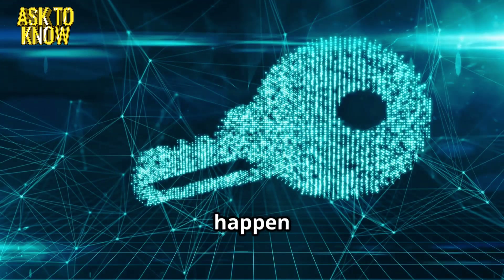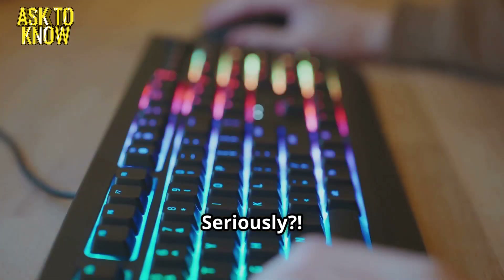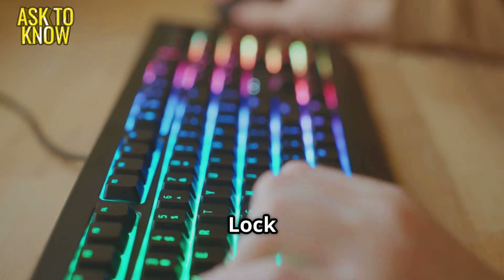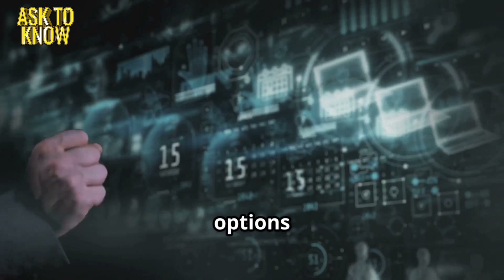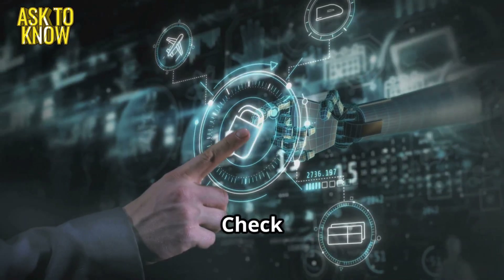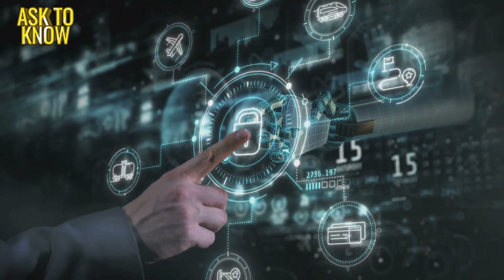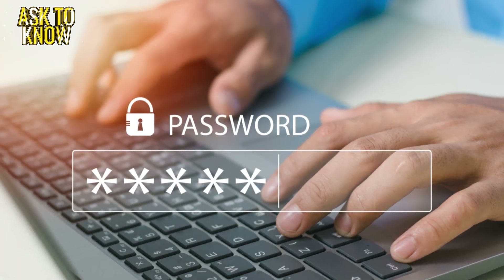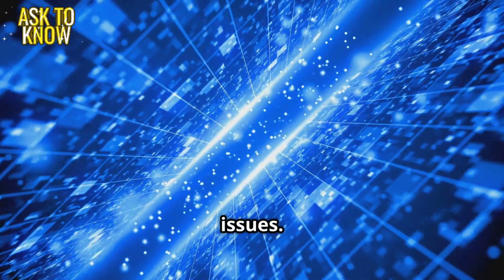Why does this always happen at the worst time? Wait — is the caps lock on? Seriously, that's it. Steps to follow: Check caps lock and num lock. Use password recovery options. Reset via IT admin. Check multi-factor authentication (MFA) settings. Ensure the account isn't locked from multiple failed attempts. Recommend a password manager to avoid future issues.